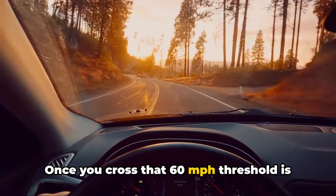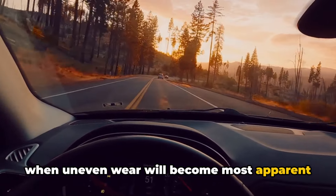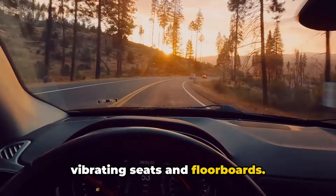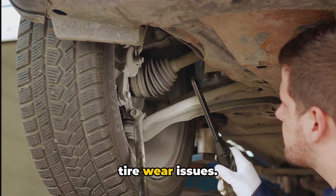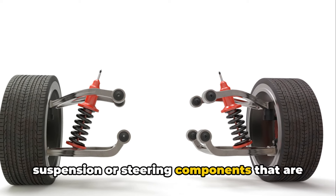Once you cross that 60 miles per hour threshold is when uneven wear will become most apparent, in the form of a shaking steering wheel or vibrating seats and floorboards. Replacing worn tires or realigning your suspension is the key to solving uneven tire wear issues. You may also need to address worn suspension or steering components that are causing the misalignment in the first place.